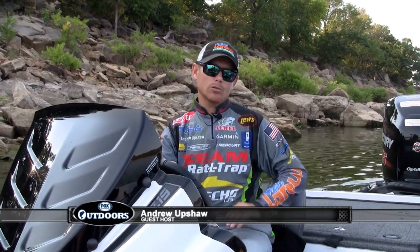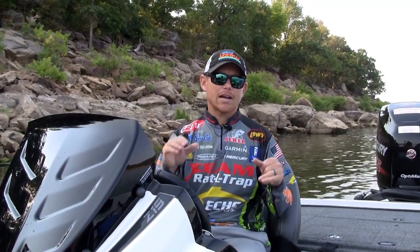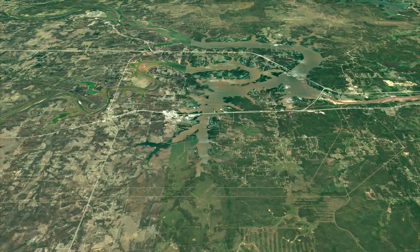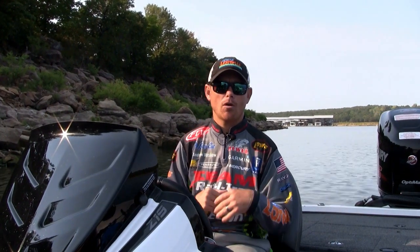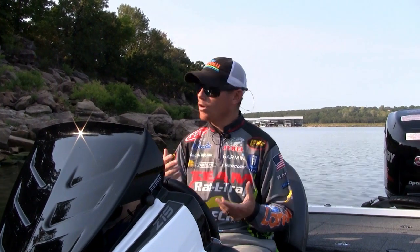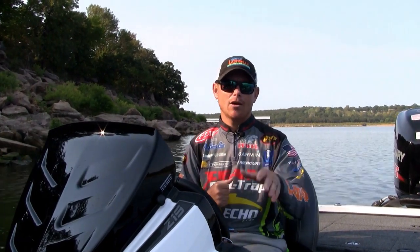I'm Andrew Upshaw, guest host for Barry this week. I'm a professional bass fisherman. I fish the FLW Tour, have done that for about six years now. Fish the Classic, fish the FLW Cup, but today is going to be a different show. We're going to be fishing on Keystone Lake, and we're going to be striper fishing. I've never been to this body of water before, but from what I've been told, it has a very good population of stripers, and we're going to use some bass tactics to hopefully put some stripers in the boat.